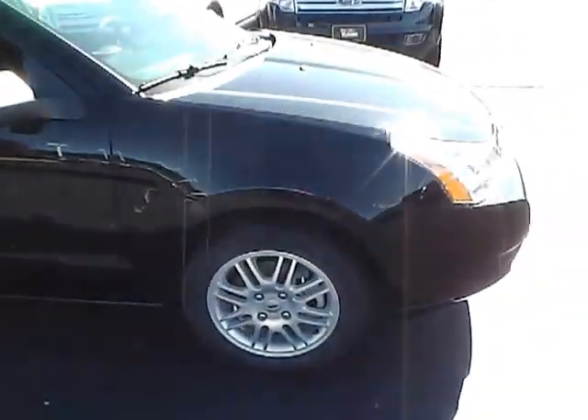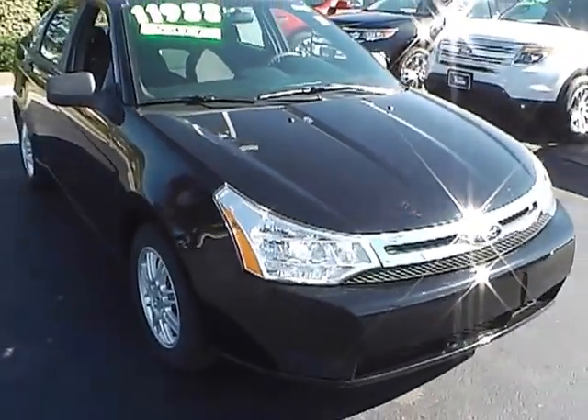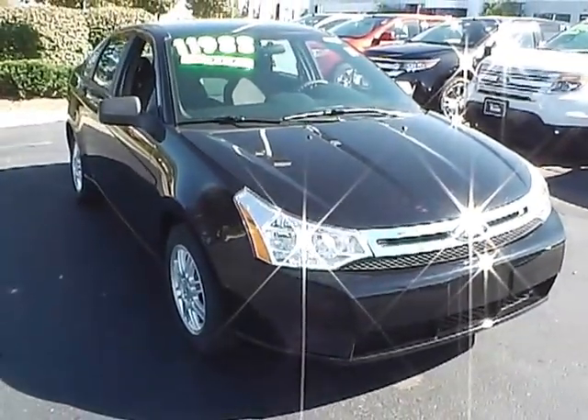Jim Keim goes through a very thorough process to make sure these vehicles are ready for sale before they hit the lot. Now I'll get you a view from the front angle — a very clean looking sedan.